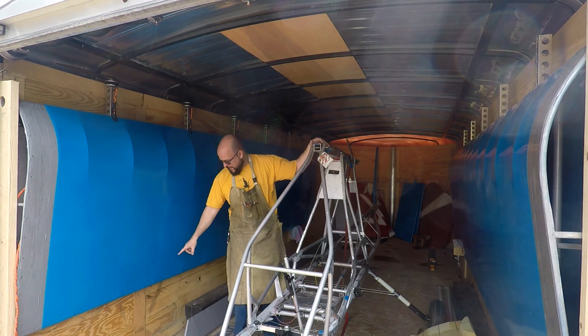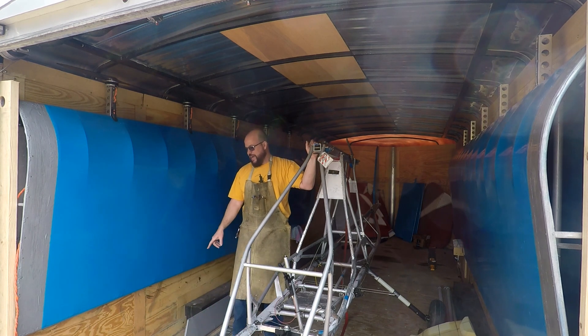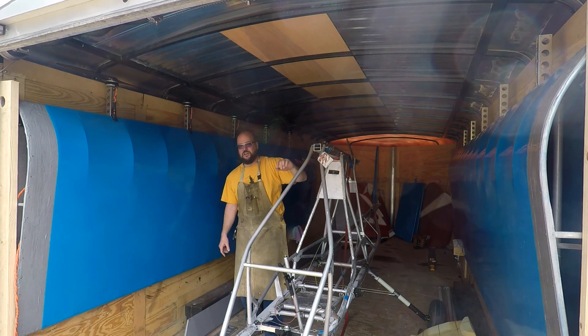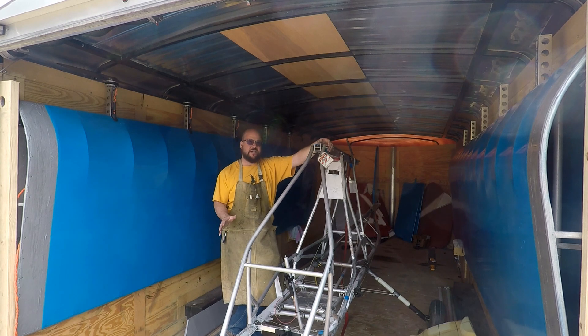I don't have the ailerons on right now — those are recovered and painted. I still need to match the new hinges up, drill, and install them, but I left enough room for that. I haven't really done much work on the Challenger for the past three or four months. The biggest reason is I wanted to finish my pilot's license — I started getting my private pilot when I was 16 but never finished.